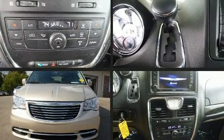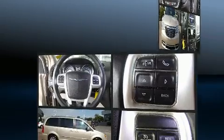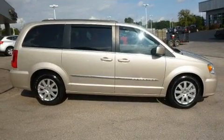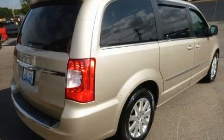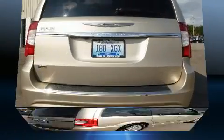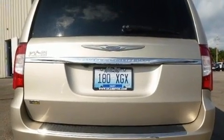You can expect a lot from the 2015 Chrysler Town and Country. It features an automatic transmission, front-wheel drive, and a refined six-cylinder engine. Top features include front dual zone air conditioning, an automatic dimming rearview mirror, and a power rear cargo door.